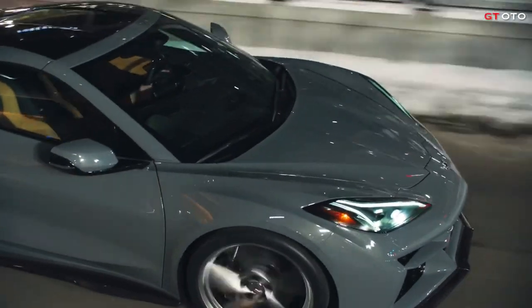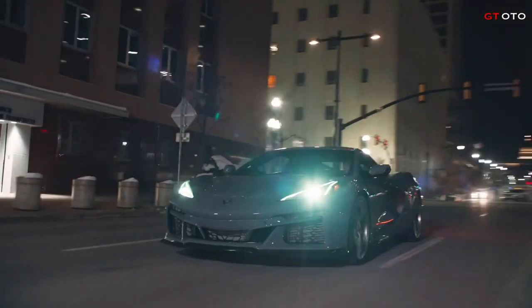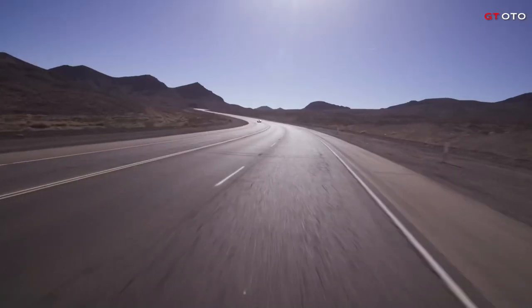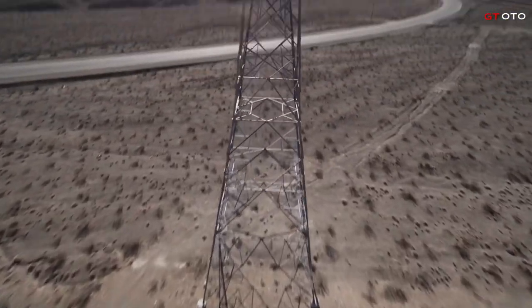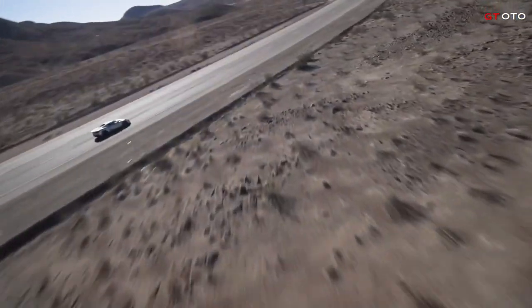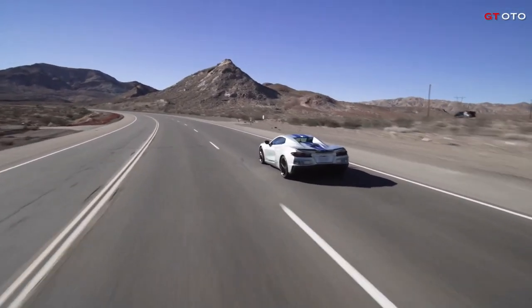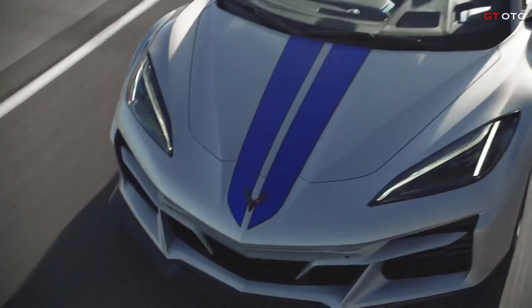There is no need for plug-in charging for the E-Ray's battery system. The battery is charged via regenerative energy from coasting and braking, as well as during normal driving. Additional features include stealth mode and electric drive mode for the street up to 45 mph, and a new lightweight lithium-ion 12-volt battery that supports the LT2 V8 engine stop/start functionality.